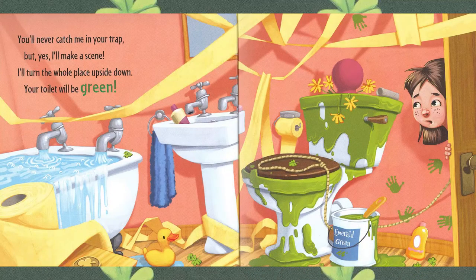You'll never catch me in your trap. But yes, I'll make a scene. I'll turn the whole place upside down. Your toilet will be green. Oh no, that leprechaun — he's very naughty. The tub's overflowing. The toilet is green. And there are handprints on the wall.